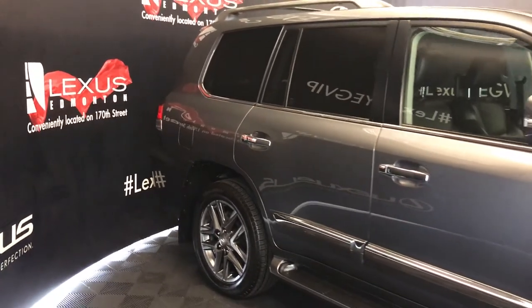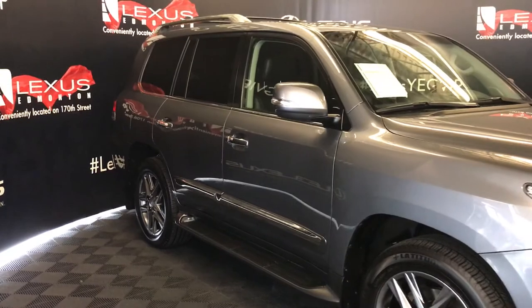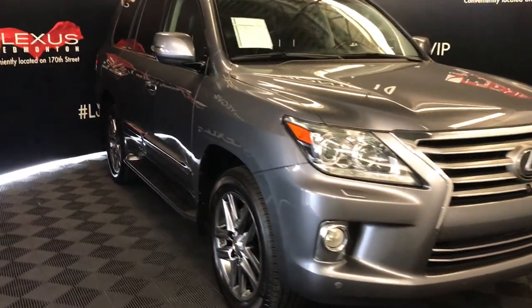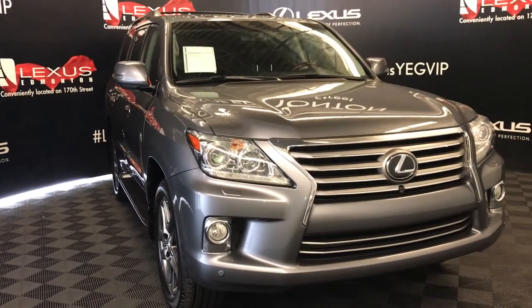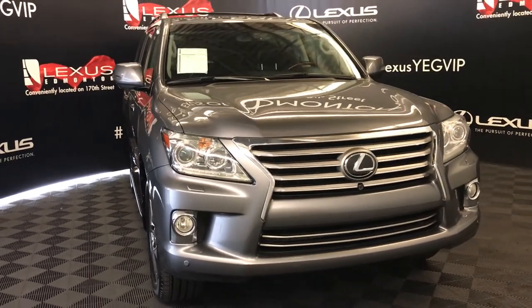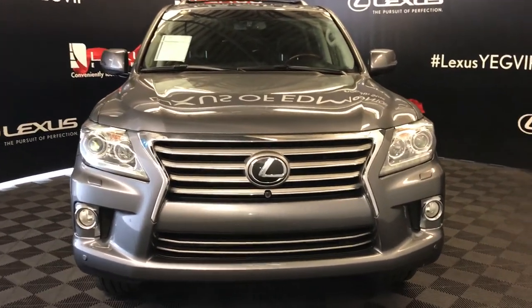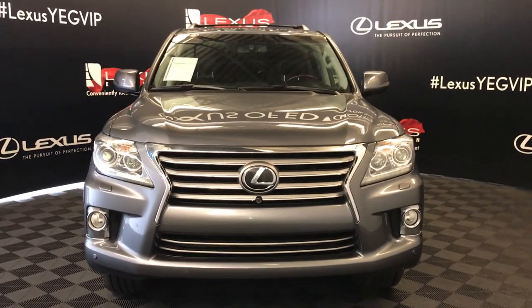Integrated turn signal lights under side mirrors, auto dimming, power folding, windshield wiper de-icer, automatic high beam feature, adaptive front lighting system, HID headlamps, LED daytime running strip lights, headlamp washers, fog lights, clearance sensors, front tow hooks, engine block heater, and so much more. Come on down to Lexus of Edmonton and check out all of our pre-owned inventory.